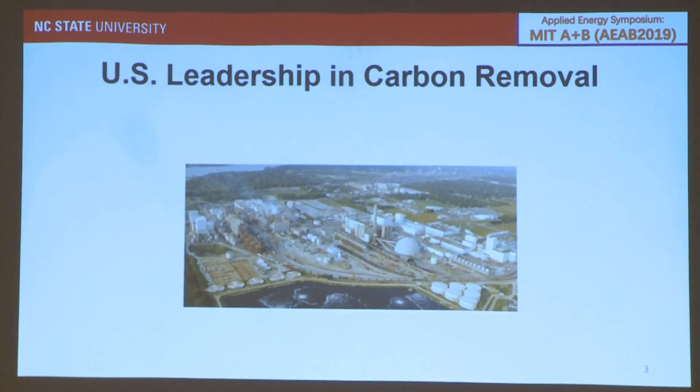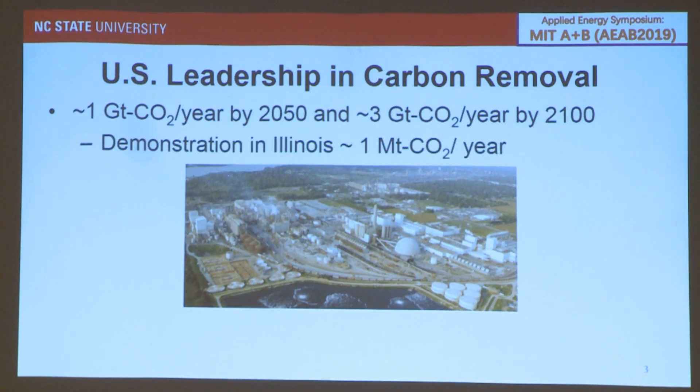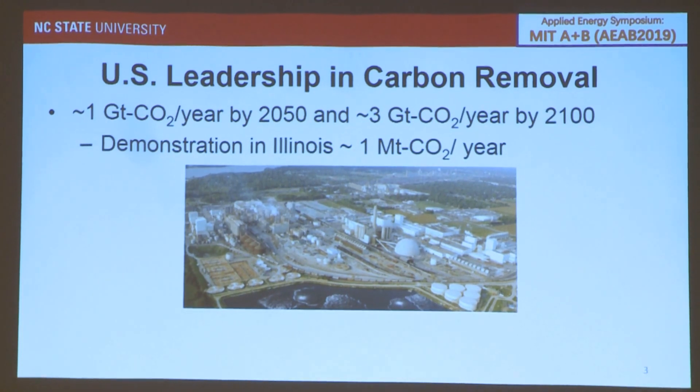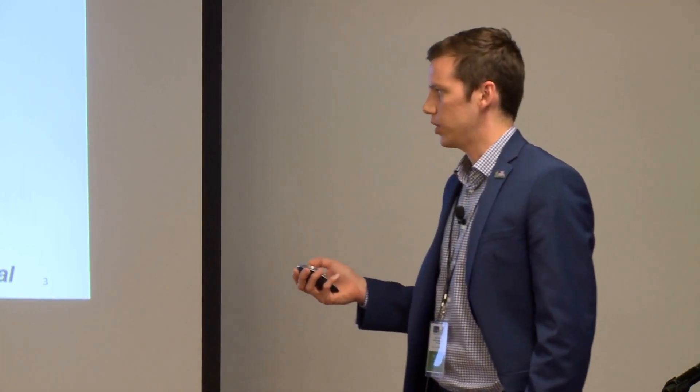The United States is in a prime position to be a leader in carbon removal. To achieve the 2°C target, the US is expected to sequester one gigaton of CO2 in 2050 and upwards of three gigatons per year in 2100. Unfortunately, the only moderately large-scale operation for carbon removal right now is at a bioethanol refinery in Illinois at approximately 1 million tons of CO2 per year — only 0.1% of the 2050 target. There's a need for increased research, development, and demonstration of new CO2 removal technologies.